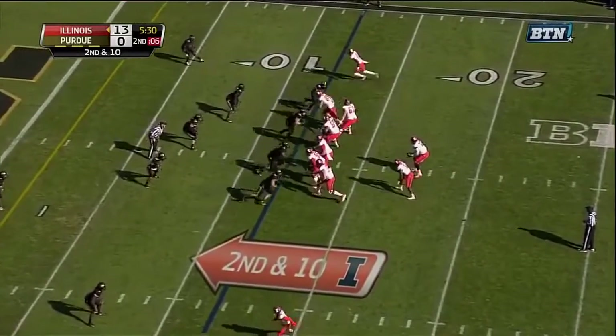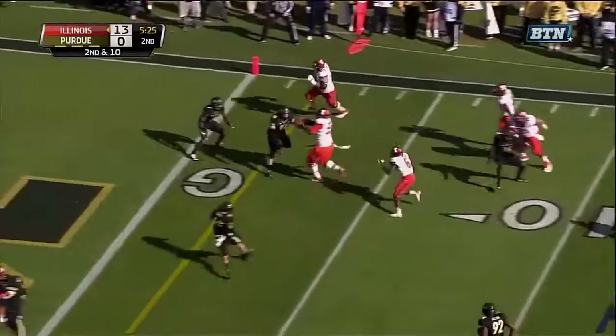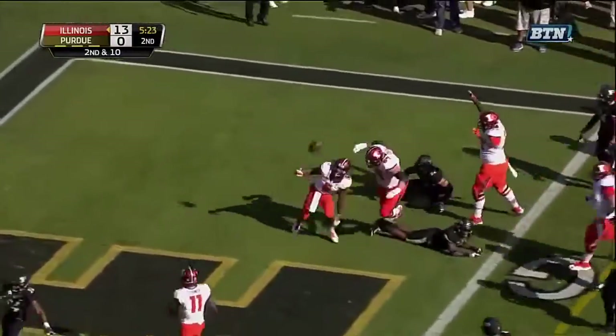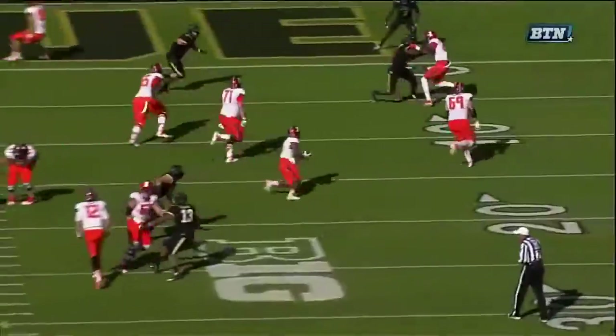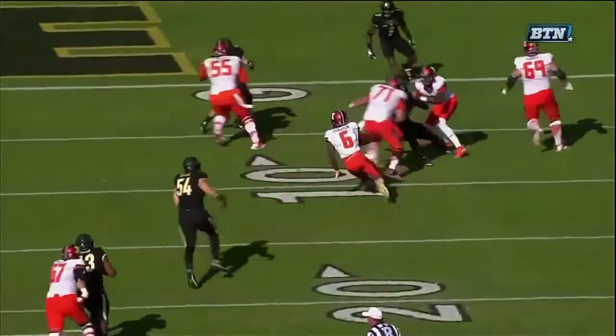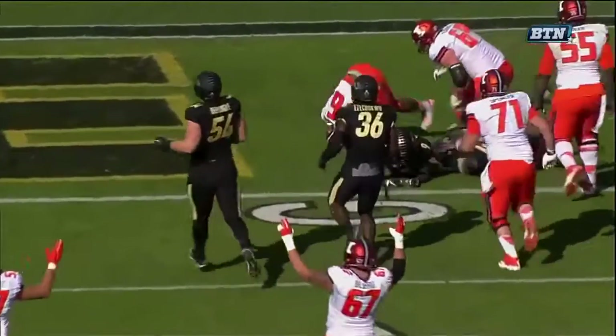Ferguson the tailback on second and 10. The screen set up — here is Ferguson, has blockers, the five, the end zone — touchdown Illinois! It's a great call and even better execution. You see Chris Bowles, the guard down there.